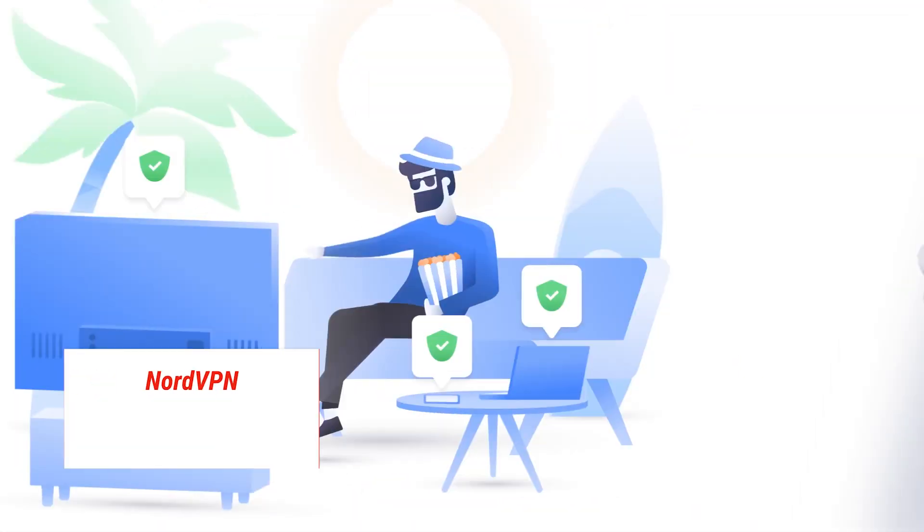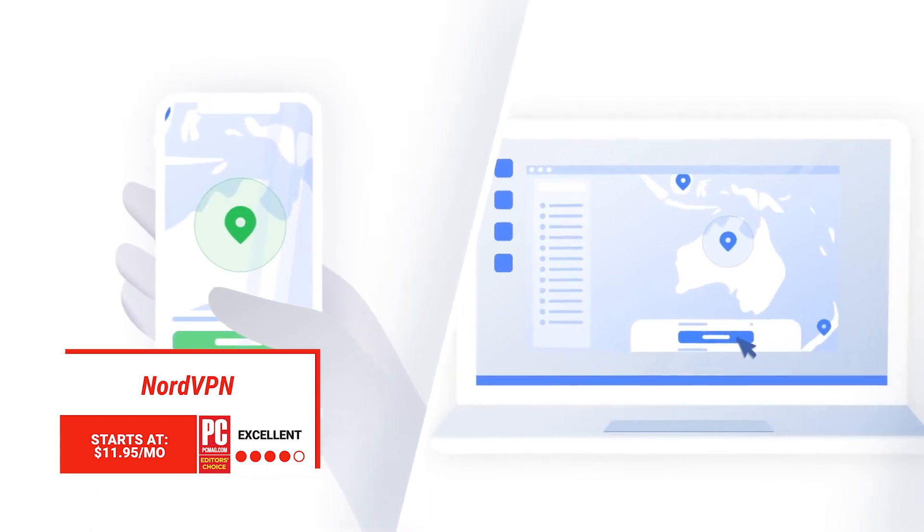NordVPN packs all the features you could want into a slick client. It's a privacy juggernaut, but at a premium price.